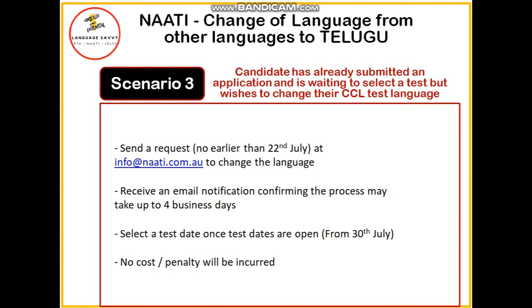So these are the three scenarios involved. I wish you liked this video and all the best for your Telugu NAATI exam. Thank you guys.